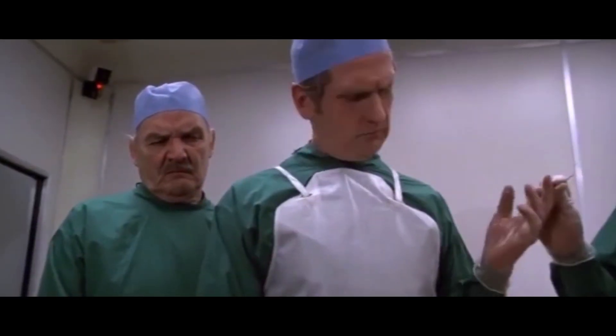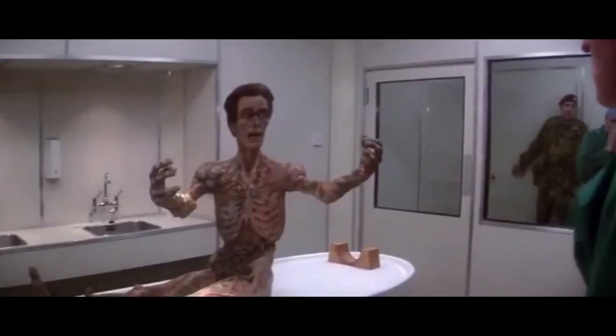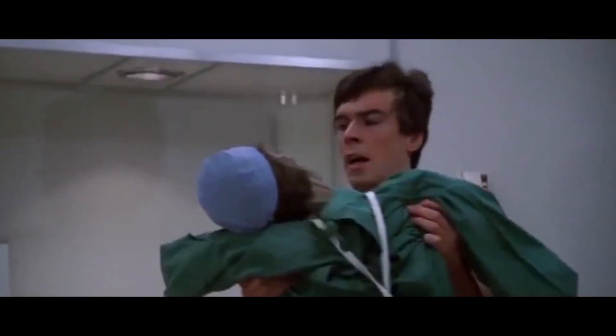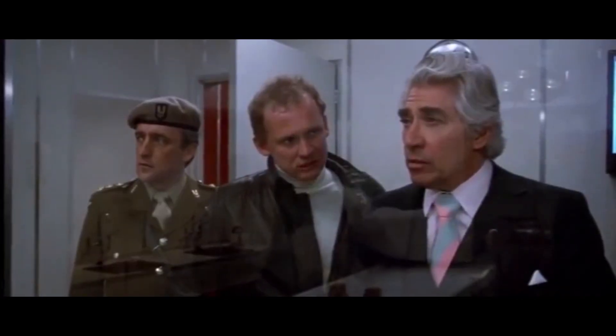In another room, during an autopsy on the first victim, his husk comes to life and makes funny noises. It looks like he just wants a hug, but then he sucks the life force out of one of the doctors — resulting in the doctor shriveling up while the guard returns to normal. They grab the guy, give him a sedative, and place him in an isolation cell. They decide to contain all the bodies of the victims.